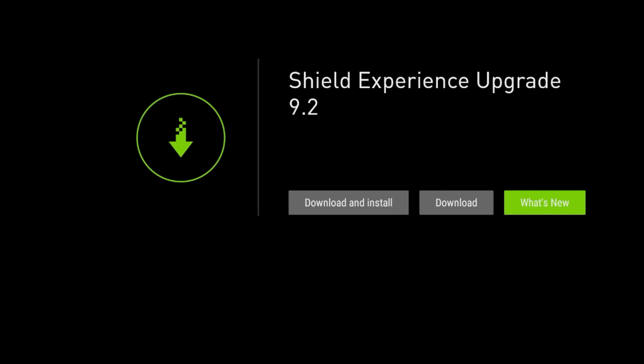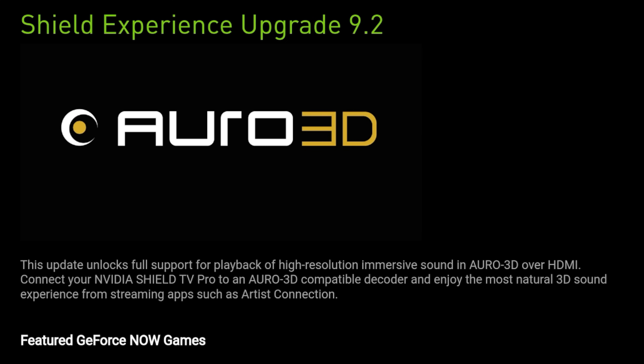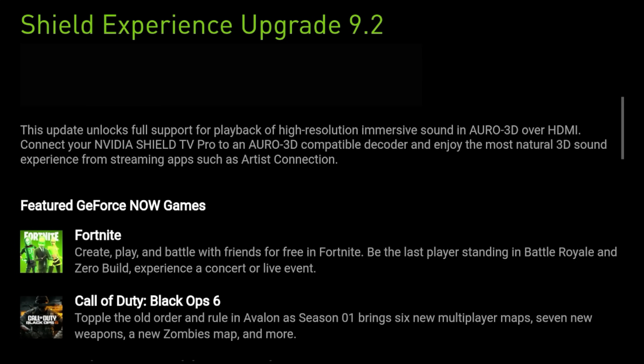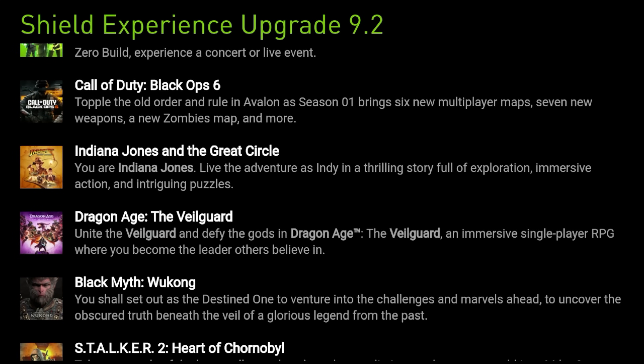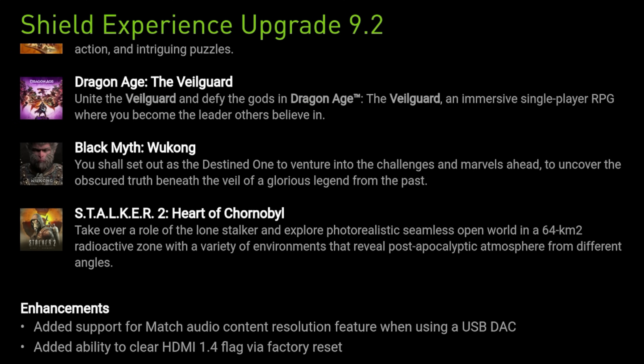So what's new in Shield Experience 9.2? New upgraded app: Auro 3D over HDMI — it will unlock full support for high-speed immersive sound and Auro 3D over HDMI. Connect your Nvidia Shield Pro to an Auro 3D compatible decoder and enjoy natural sound, though you do have to connect to a compatible encoder. As far as games, there are upgrades to Fortnite, Call of Duty, Indiana Jones, Dragon Age, Black Myth, and Stalker 2.